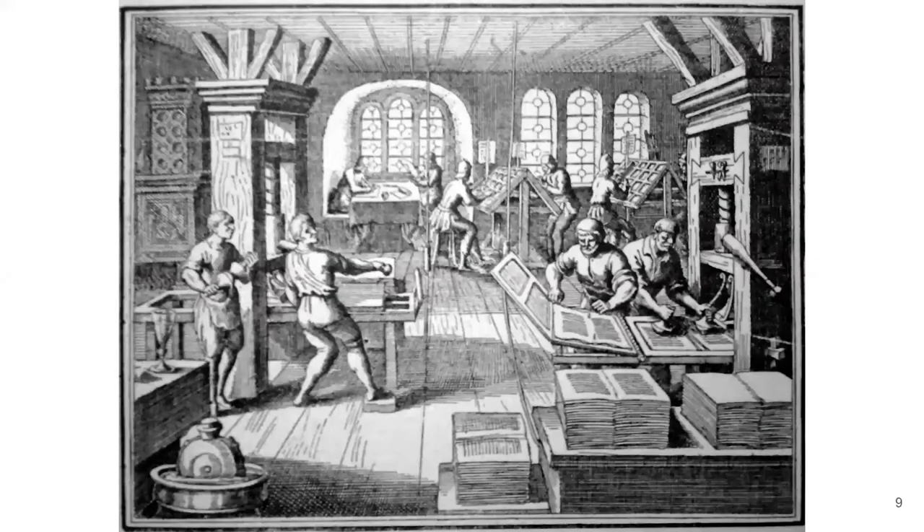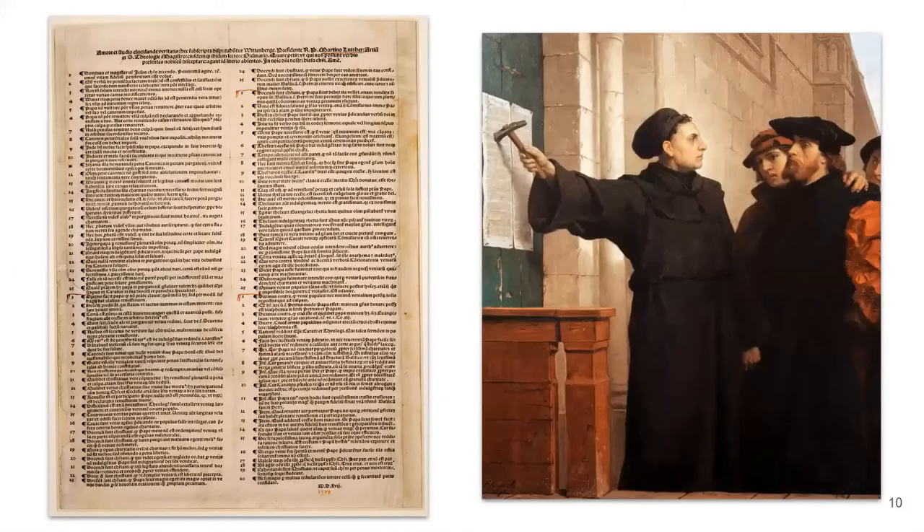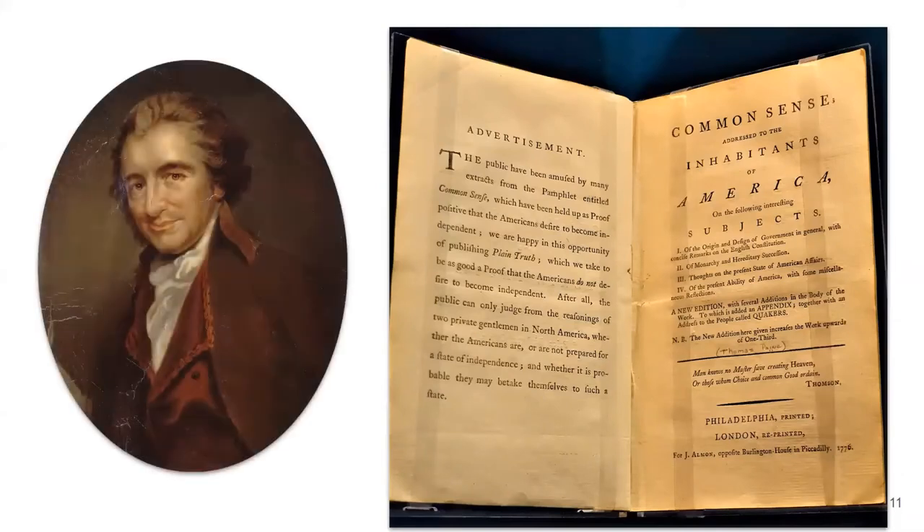Some people consider the history of zines to stretch back for centuries to the early decades of the printing press in Western Europe. Martin Luther often gets credit as the first zinester for using his self-produced publication, The 95 Theses, to call out corruption in the Catholic Church in 1517. Originally printed as a single sheet broadside, like the one pictured here, hundreds of copies were soon printed in pamphlet form and helped spark the Protestant Reformation throughout Europe. Here in the US, Thomas Paine's 1776 pamphlet Common Sense encouraged the colonies to fight for independence from Great Britain, and this publication is sometimes considered the first American zine.